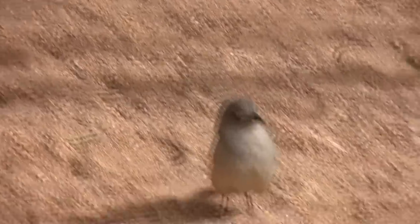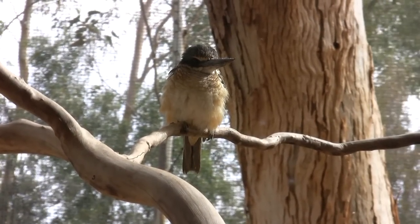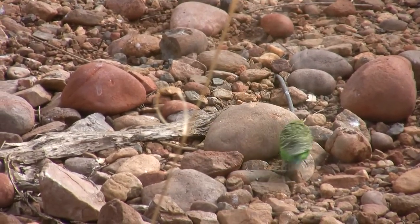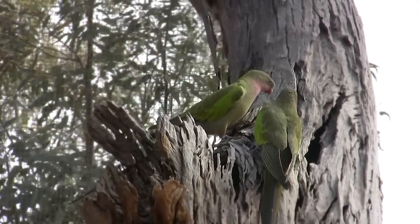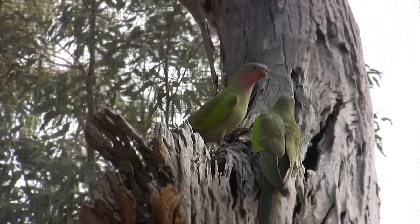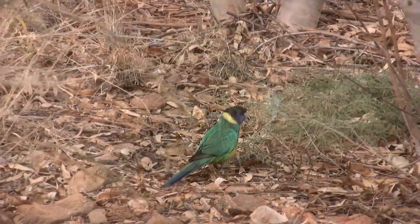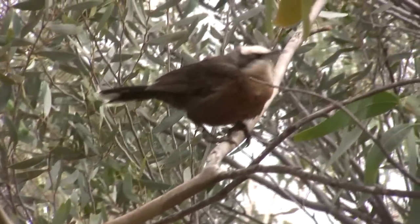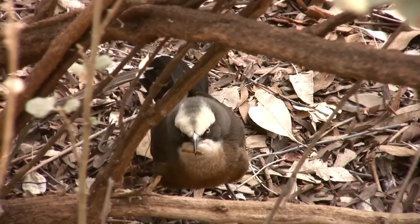Grey shrike thrushes bound about the park quite oblivious of the human traffic. Red-backed kingfishers, budgerigars, princess parrots, and an inland dotterel were all representative of the river habitat. Even a Port Lincoln ring neck enjoyed the freedom of not being inside a cage. Another resident of the river habitat is the grey crowned babbler.